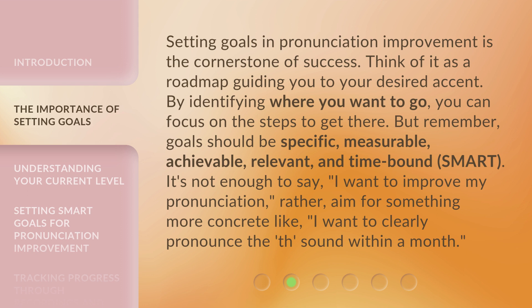It's not enough to say, "I want to improve my pronunciation." Rather, aim for something more concrete like, "I want to clearly pronounce the TH sound within a month."